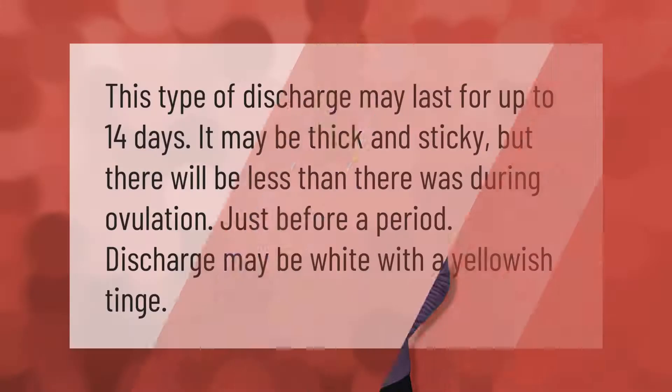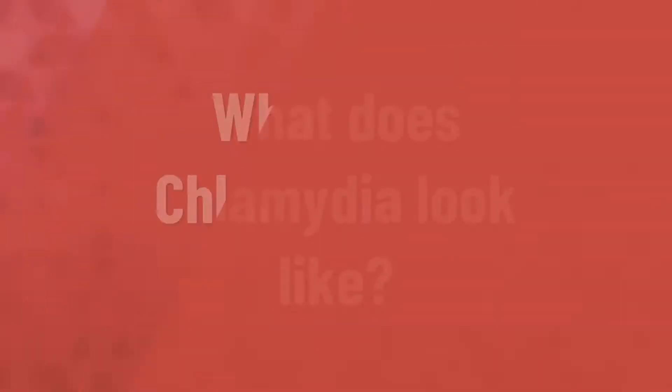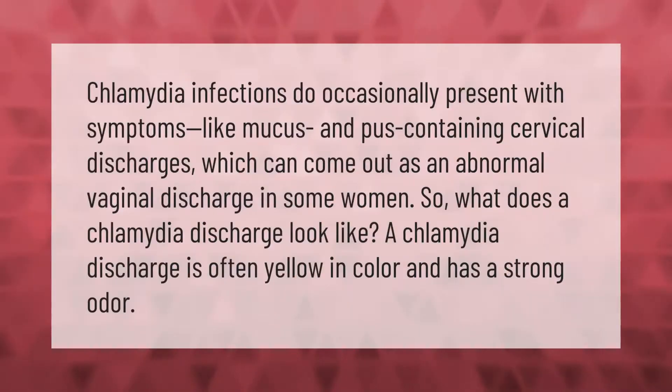This type of discharge may last for up to 14 days. It may be thick and sticky, but there will be less than there was during ovulation. Just before a period, discharge may be white with a yellowish tinge. Chlamydia infections do occasionally present with symptoms like mucus and pus-containing cervical discharges, which can come out as an abnormal vaginal discharge in some women.